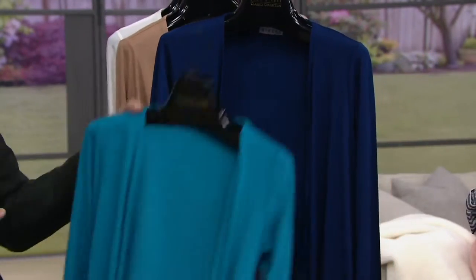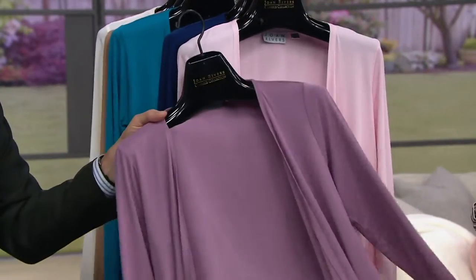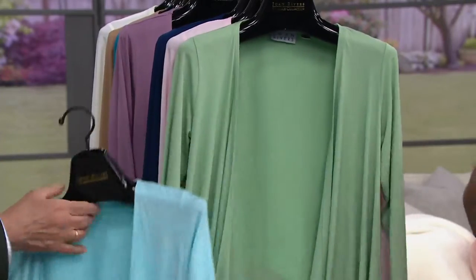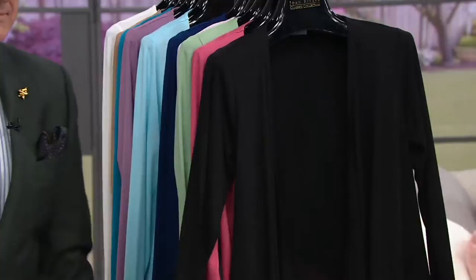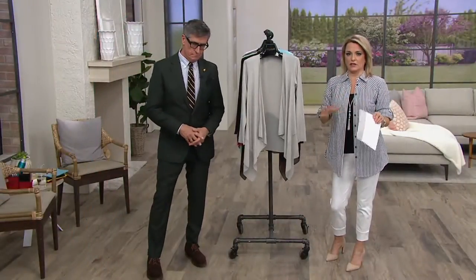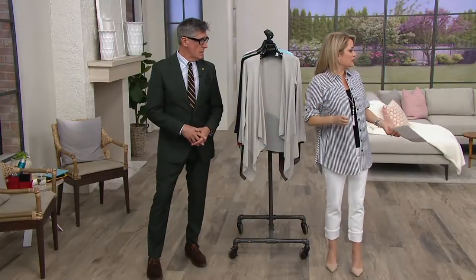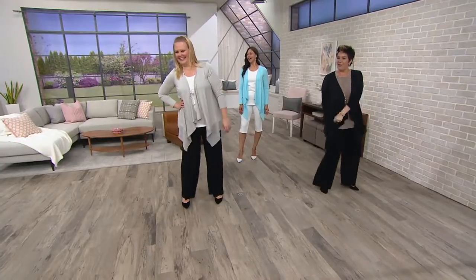Thank you — we're taking turns here. Capri blue, capri blue. Here is the petal pink, that gorgeous mauve for the purple girls, green tea, sky blue. Here is the watermelon, and then black, and then the dove gray. You can't go wrong with any of these colors — whether it's going to be with jeans, or with palazzo pants.